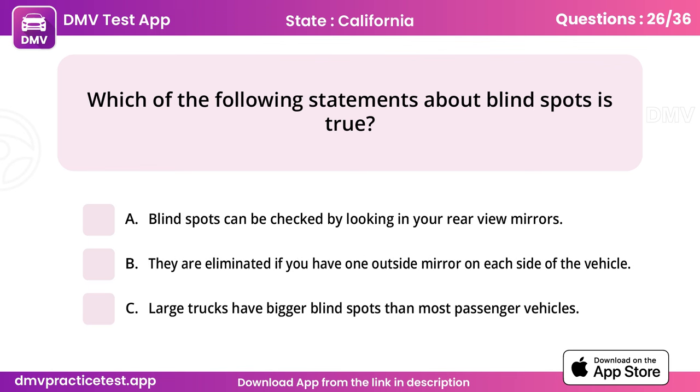Question 26. Which of the following statements about blind spots is true? Answer: C, large trucks have bigger blind spots than most passenger vehicles.